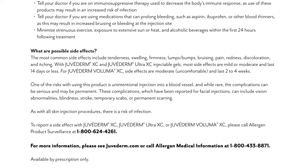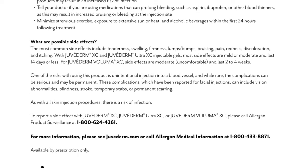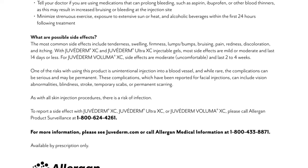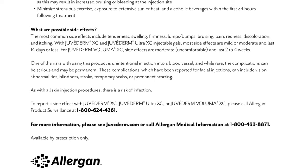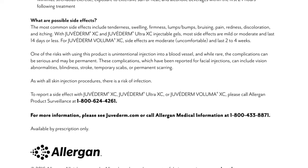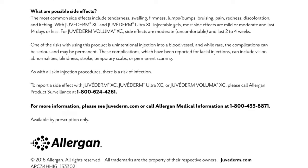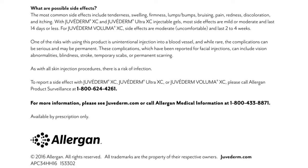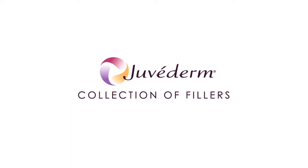These complications, which have been reported for facial injections, can include vision abnormalities, blindness, stroke, temporary scabs, or permanent scarring. As with all skin injection procedures, there is a risk of infection. To report a side effect with Juvederm XC, Juvederm Ultra XC, or Juvederm Voluma XC, please call Allergan Product Surveillance at 1-800-624-4261. For more information, please see Juvederm.com or call Allergan Medical Information at 1-800-433-8871. Available by prescription only.